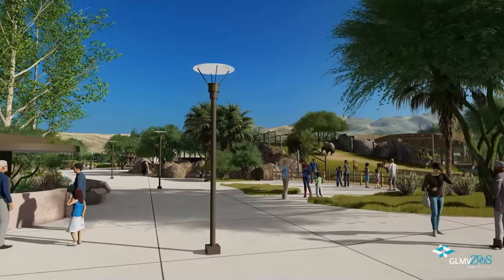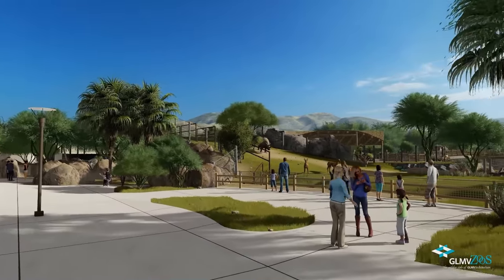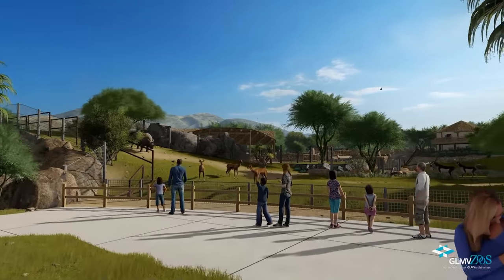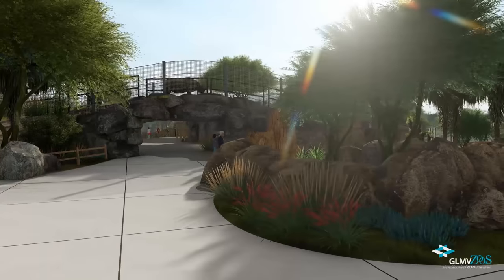This habitat will be an engaging environment for a variety of animals, as well as zoo guests, with diverse feeding opportunities, water features, and individualized areas for each species. This flexible space can be divided into two habitats to suit the needs of the animals, allowing them to move freely and choose where they would like to go.